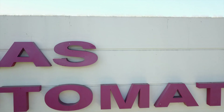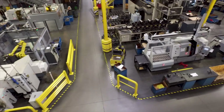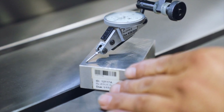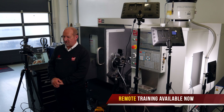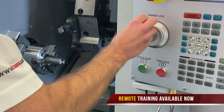All HAAS machines are designed and built in the USA and are fully supported in the UK with our industry leading, unrivaled offering of spares, service and support. Part of this support includes our remote training facility, which allows us to give one-to-one training on the control, plus the setup and use of the machine and options.